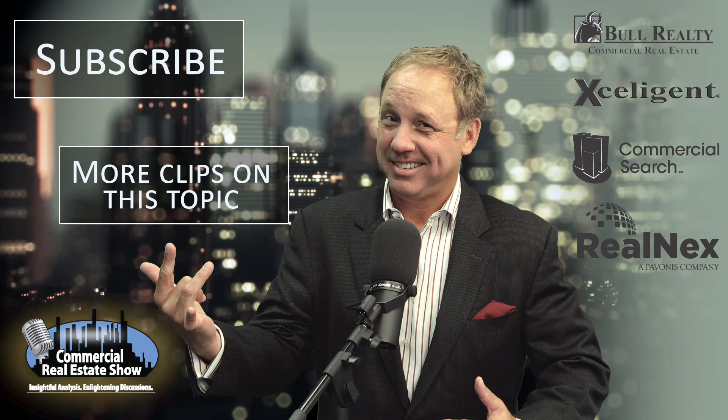Garth, thanks for joining us here at ICSC. You're welcome, Michael. Michael Bull at ICSC Recon 15 — this is the Commercial Real Estate Show, brought to you by Bull Realty Commercial Advisors.